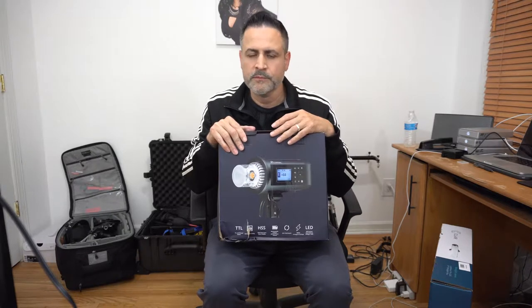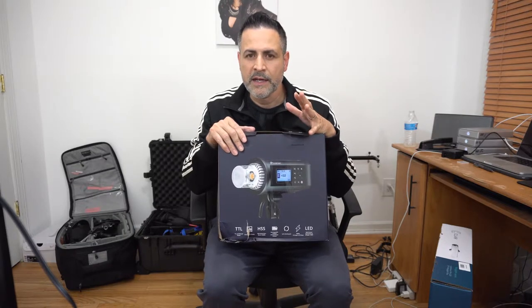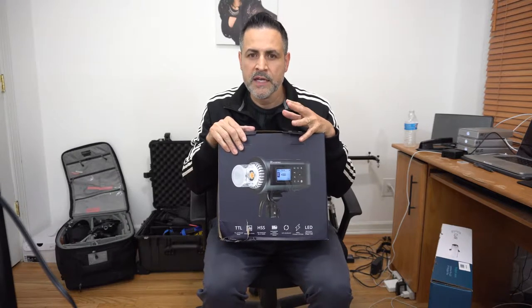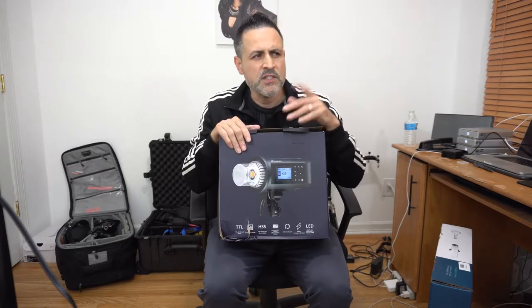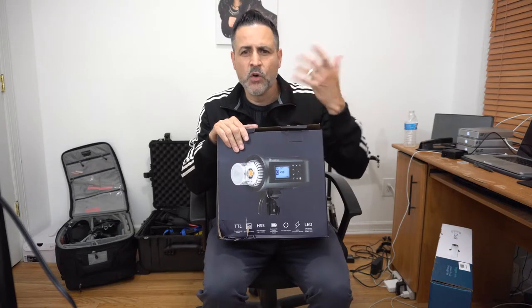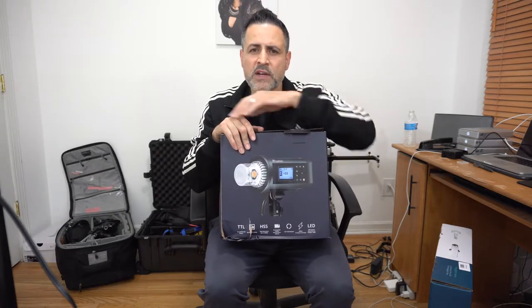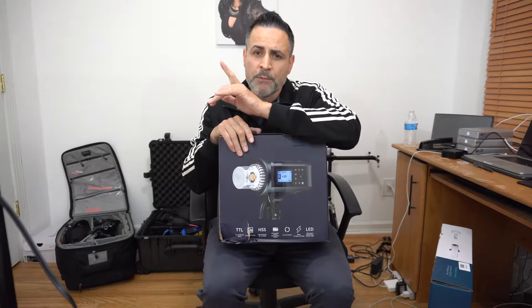I would do a wedding and the flashes would die - battery. I just paid three to four thousand on these lights and the batteries are dying. Then the speed light felt flimsy, the modifiers would fall off. I had to buy two more, buying them little by little, then extra batteries. With the Godox A60s too - I used to do shoots all night and worry about battery life. I realized I made a mistake.